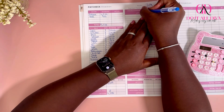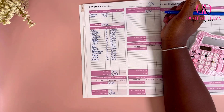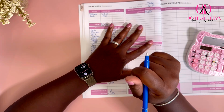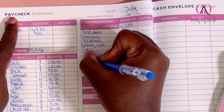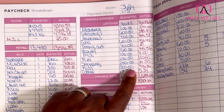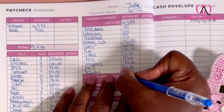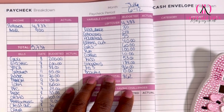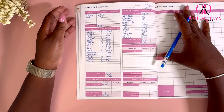So now we're coming over here to our variable expenses. I'm going to fill this in and then I'll get back to you. Let's talk about this next section — our variable expenses look a little different for me this week.